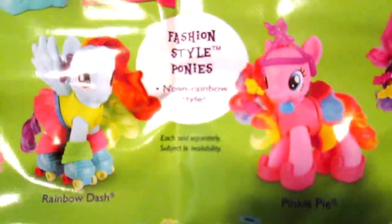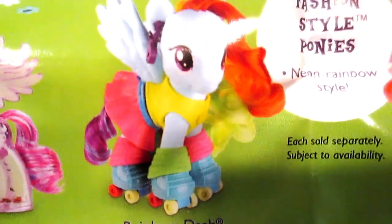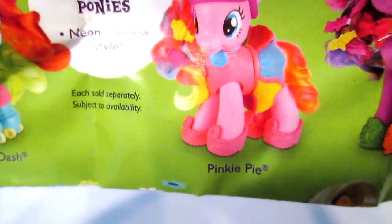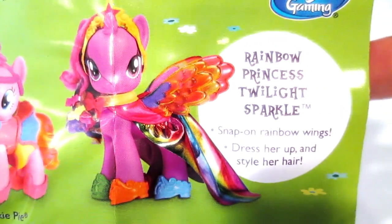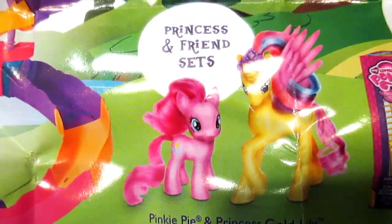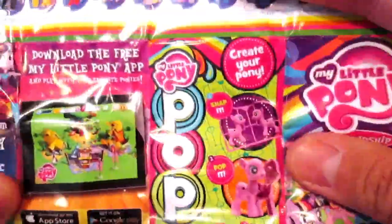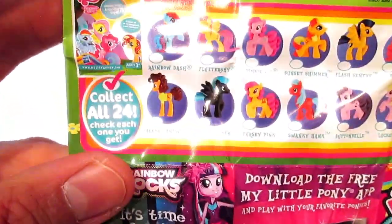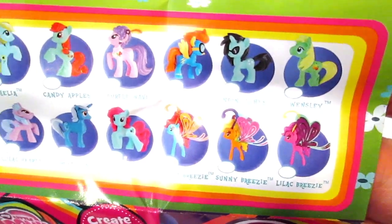There's a really awesome play set, the Rainbow Shimmer ponies — really cool fashion style ponies with Rainbow Dash and Pinkie Pie. Rainbow Dash is on roller skates, which is so cool, and Pinkie Pie looks like she's going to a party. There's Rainbow Princess Twilight Sparkle, new Princess and Friends sets, the new My Little Pony Shoots and Ladders game, awesome pop figures, and the new blind bags that a lot of you have been finding.